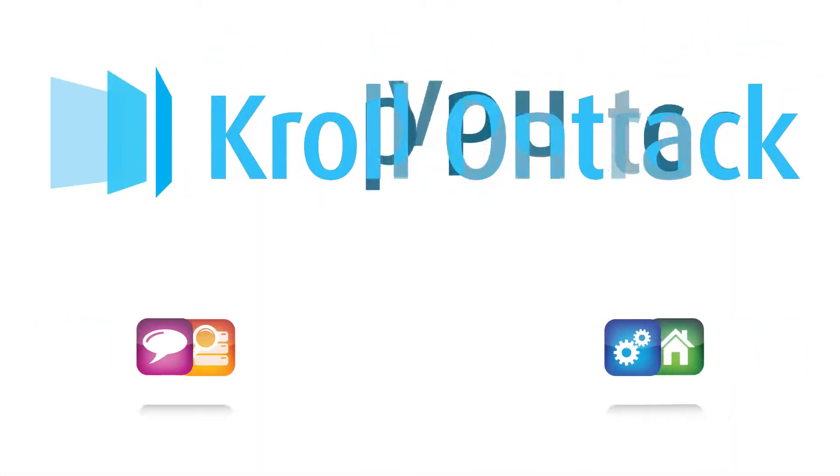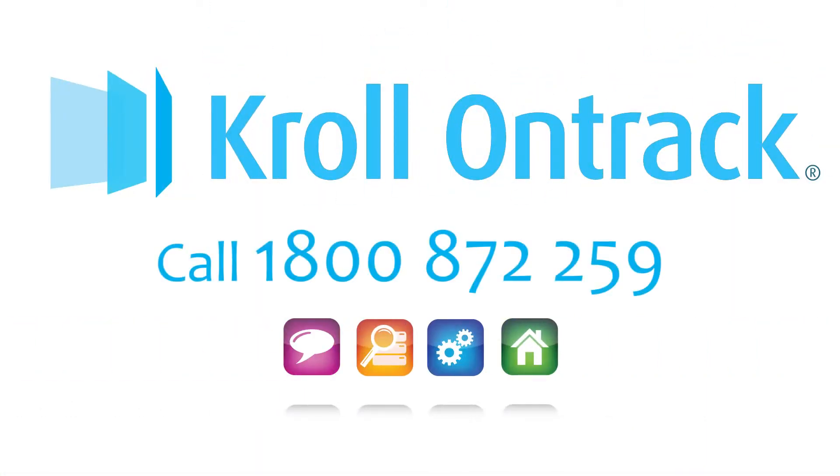If you need help to recover lost, deleted or damaged files, call the OnTrack Data Recovery Service.